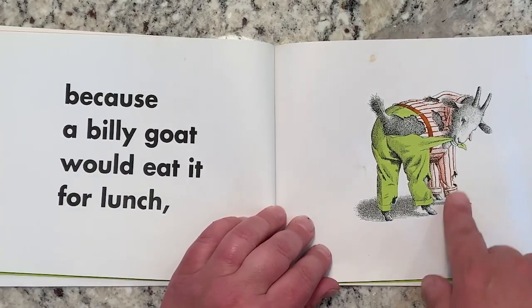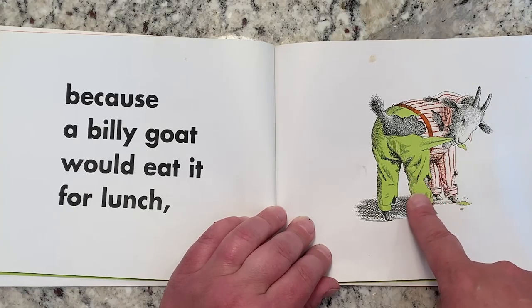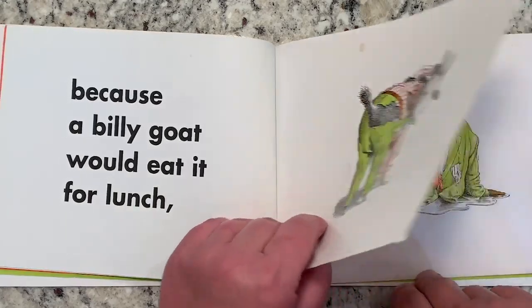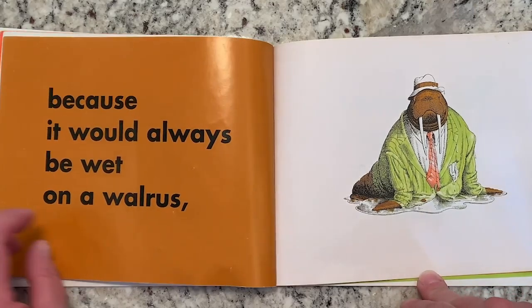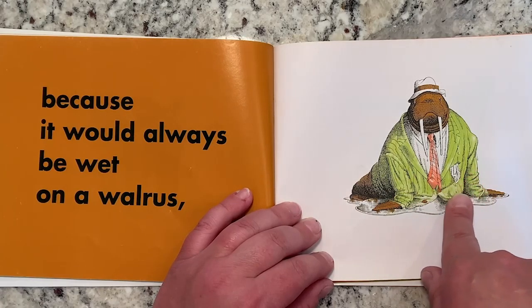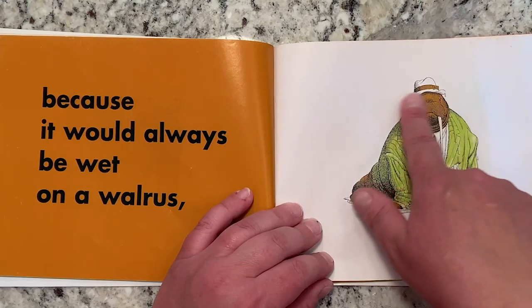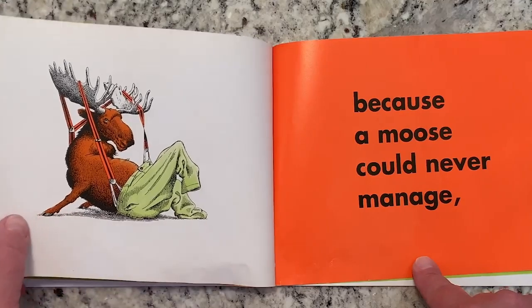Because a billy goat would eat it for lunch. Is he eating his pants? He's eating his pants — he's gonna eat all his clothes! Oh my goodness. And because it would always be wet on a walrus. Because does a walrus live in the water? Walruses are usually in the water, so his clothes would always be wet.